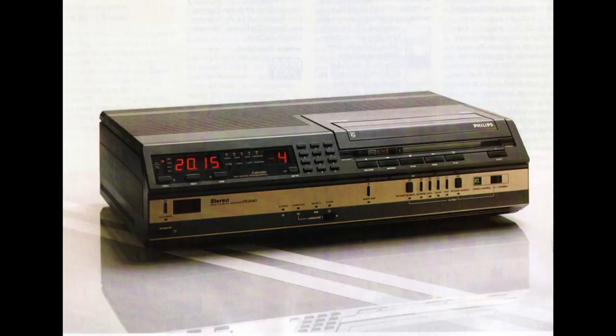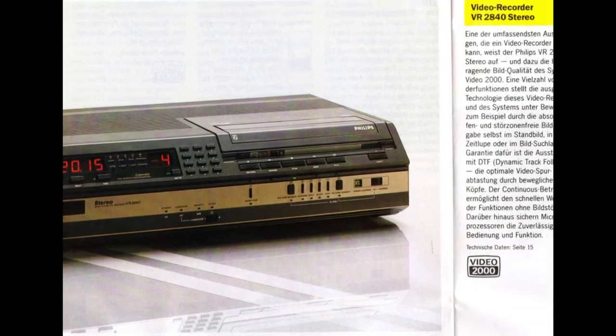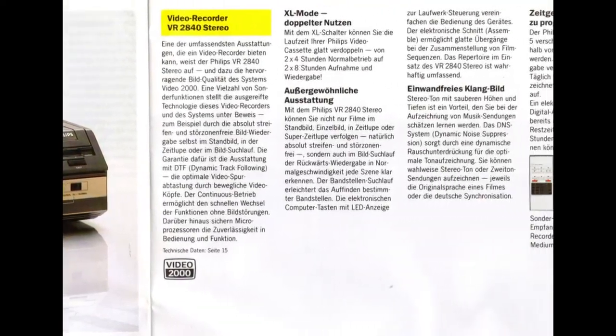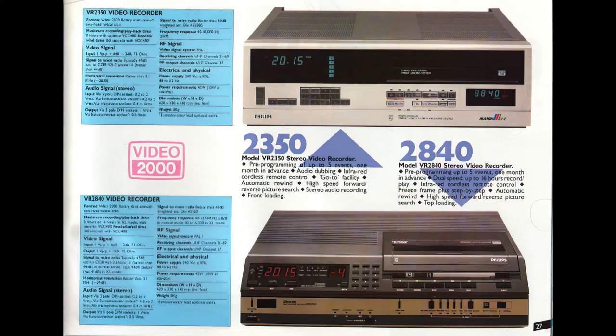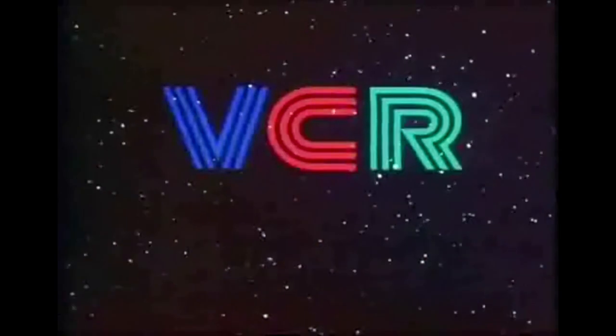The top range model was the 2840, which is the same as the 2340 but with added XL mode. I also found information about the 2870 version, which would be the 2840 with added PCM sound, but most likely it never came to market.